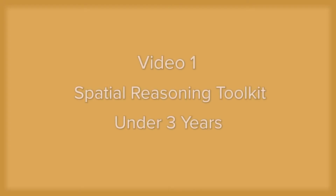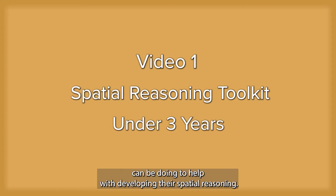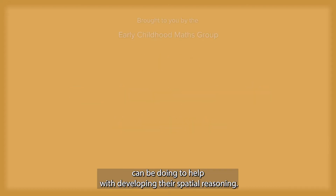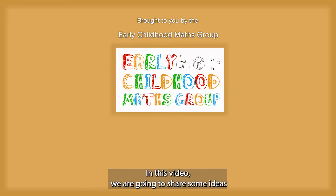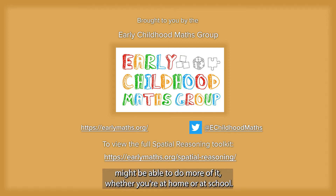Welcome to our short video on spatial reasoning. This video explores what children under three can be doing to help with developing their spatial reasoning. In this video we are going to share some ideas about what spatial reasoning is, what it looks like and how you might be able to do more of it, whether you're at home or at school.